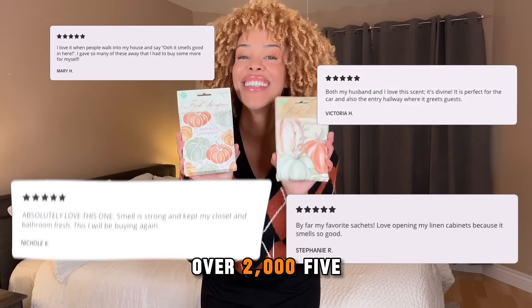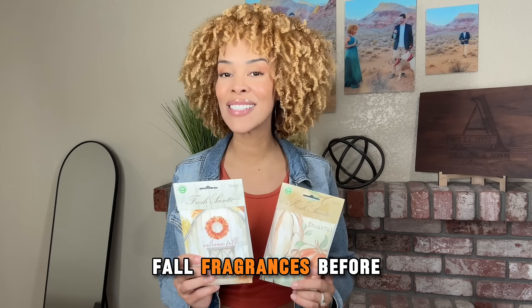I knew that over 2,000 five-star reviews couldn't be wrong. Check out Fresh Scents for all your cozy fall fragrances before they sell out.